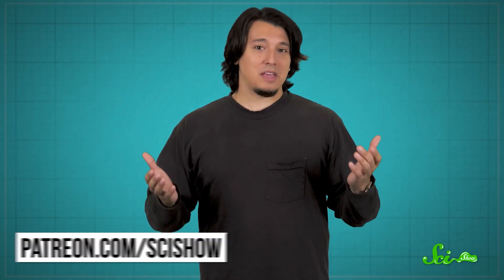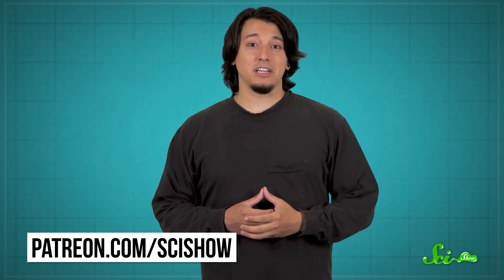Thanks for watching this episode of SciShow, and a special thank you to our patrons — because without your support and curiosity about the world, we wouldn't be able to make videos like these. If you like what we do and you'd like to help keep SciShow going, you can find out more at patreon.com/scishow.